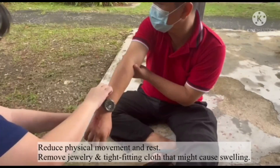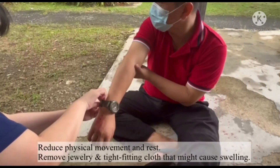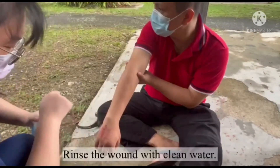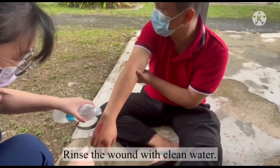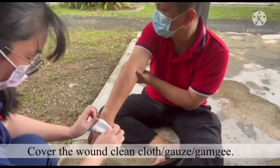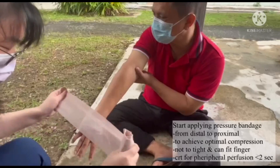Reduce any physical movements and take rest. Remove jewelry and loosen tight-fitting clothing, otherwise it may cause swelling. Rinse the wound with clean water. Cover the affected area with gauze or bandage if available; if not, you can use clean cloth.